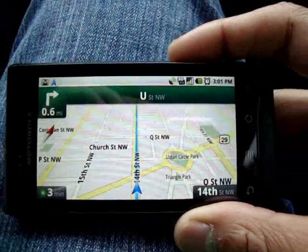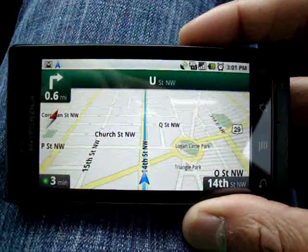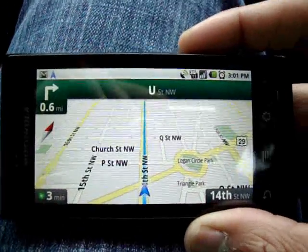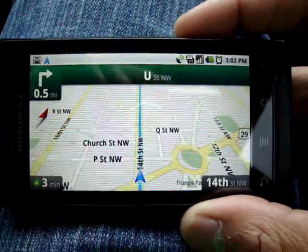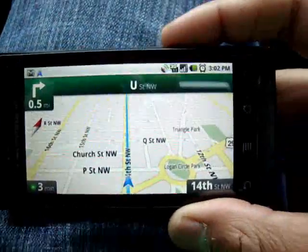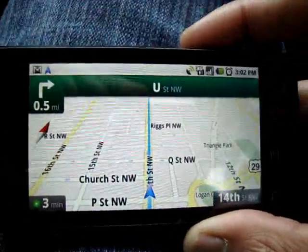We're going up 14th Street. Google Maps is pretty dead on — they have their Google cars that drive around and map the entire world, so you can't really go wrong. You're going to get updated maps on the fly. The cool thing is that it caches your map to your phone when you're navigating. So if you ever lose internet connection, it will still have your route — you're not going to lose your route.